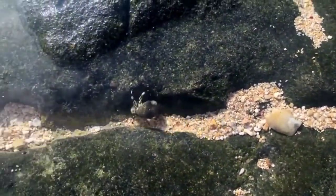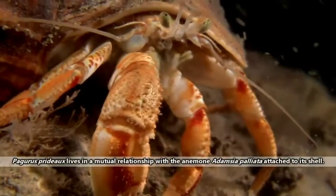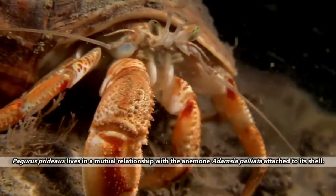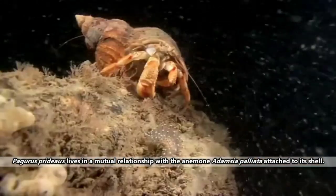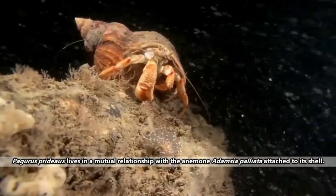In marine hermit crabs, their shells can act as landing sites for other animals. One species of marine hermit crab will purposefully collect a sea anemone and attach the cnidarian to its shell. It's a mutual relationship because the anemone provides protection and the hermit crab provides food.